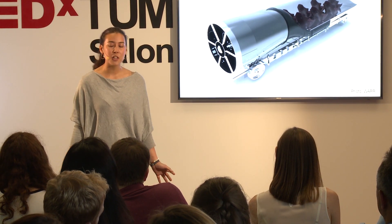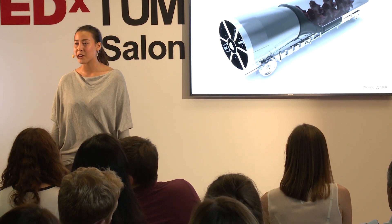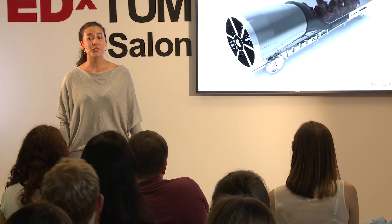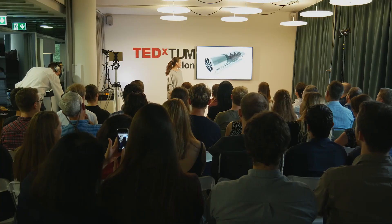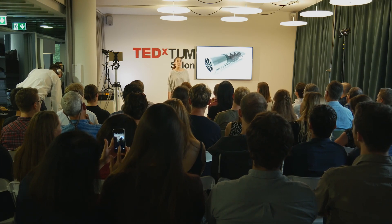It does not get slowed down by air nor ground, and it can reach speeds of up to 1,200 km per hour, which is almost the speed of sound. And best of all, it does not emit any carbon dioxide, so it is totally sustainable. So why do you need a Hyperloop? One of the main goals of the Hyperloop is to connect cities over long distances.